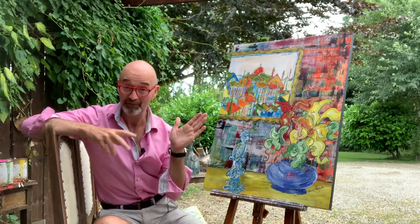I'm going to show you the creation of this painting from start to finish.